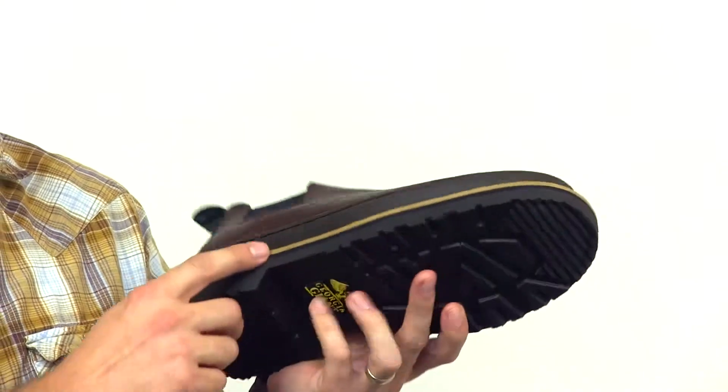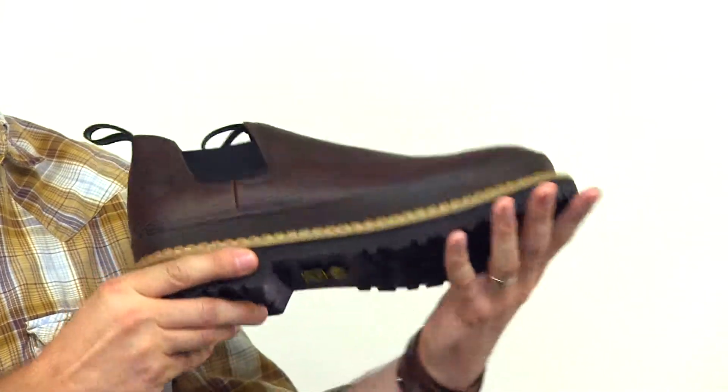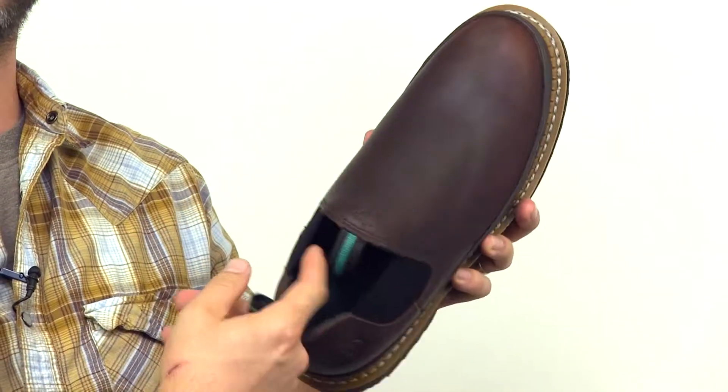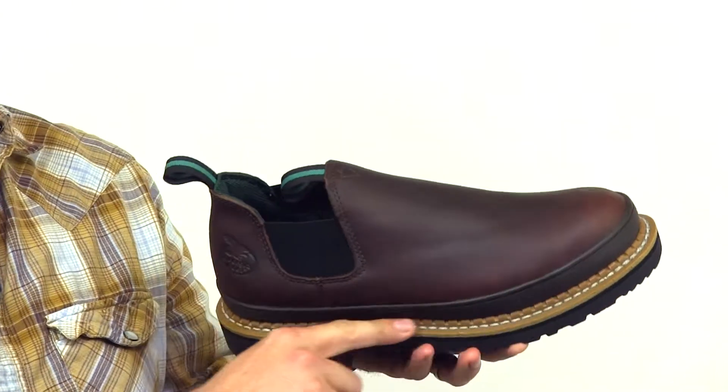The non-marking and flexible polyurethane outsole resists oil, chemicals, and slips. A high-performance lining keeps your feet dry and comfortable, and Goodyear Welt construction provides a long-lasting, solid footing.